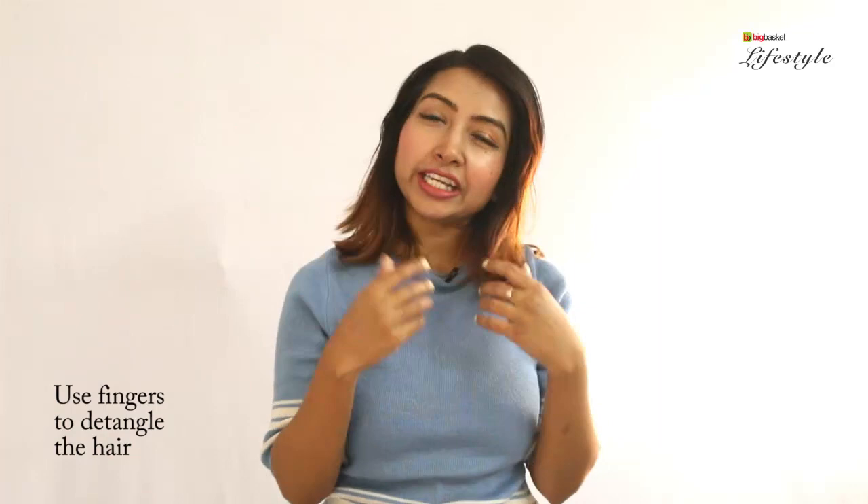Firstly, I am using my fingers to comb out the tangles from my hair. The reason being that if you use a brush, it might lead to frizziness. So in order to avoid that, first I am going to use my fingers to detangle and then braid my hair. Braiding is really easy because there is some natural sebum already in your hair, so you don't need to use another product to make it look soft and smooth.